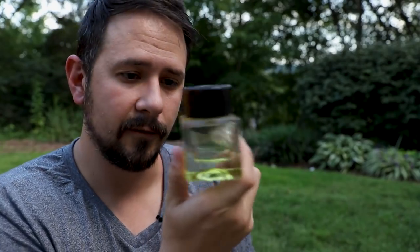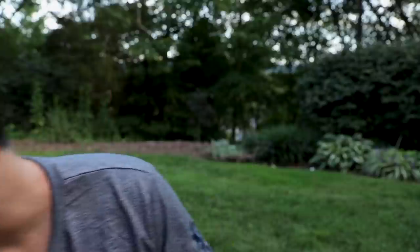Alright guys, that's going to do it for me on this Bottega Veneta. If you've smelled this one, let me know what you think in the comments below. As always, thanks for hanging out with me, thanks for all your support, stay safe out there, and I'll see you guys tomorrow with another fragrance video.